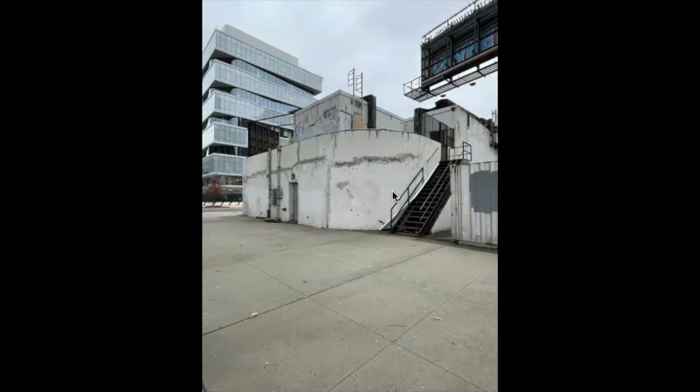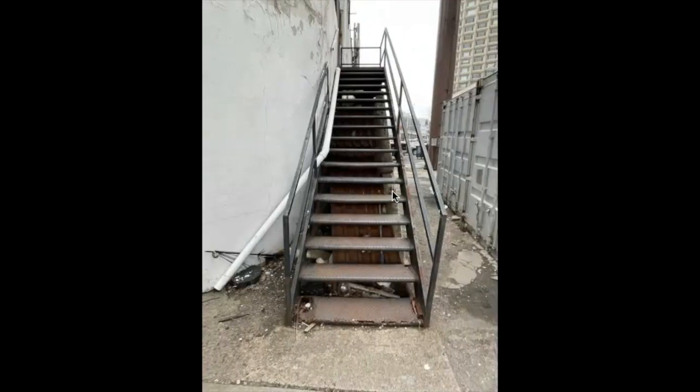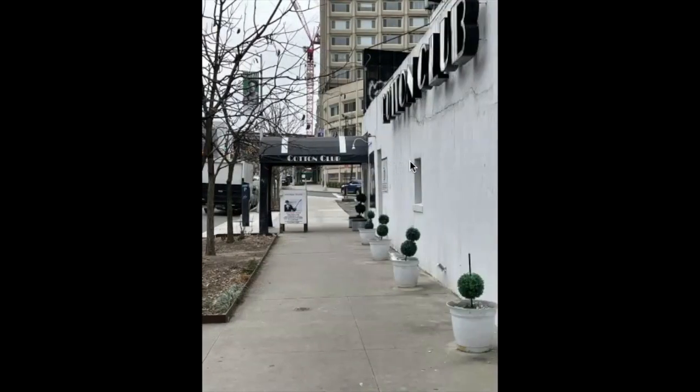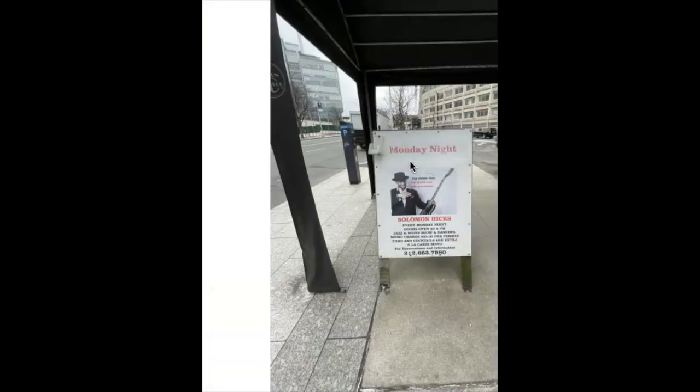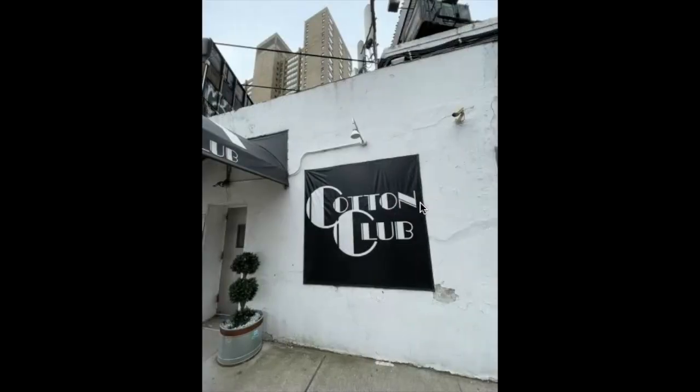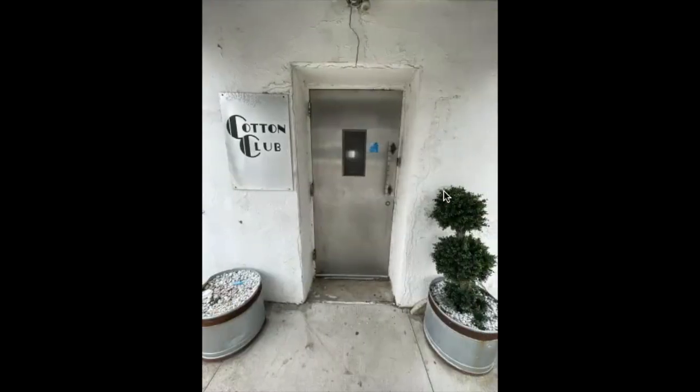That is the Cotton Club itself — the back of it. As you can see, this is the original staircase to the Cotton Club, and if you had any doubts, you can tell by the rot that it is original. Located on the corner of 125th Street and 12th Avenue, otherwise known as Dr. Martin Luther King Jr. Boulevard. Passing the Cotton Club on the side — the legendary Cotton Club. There's the front door.